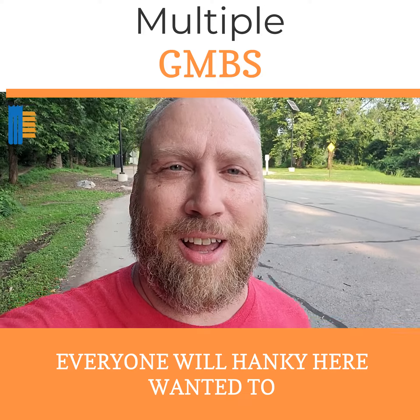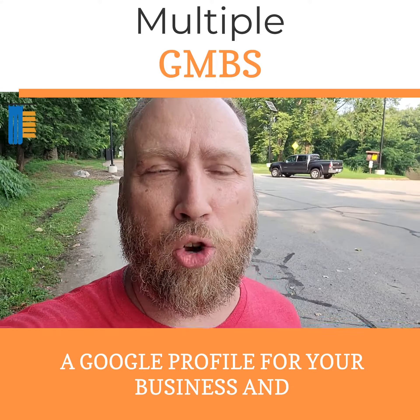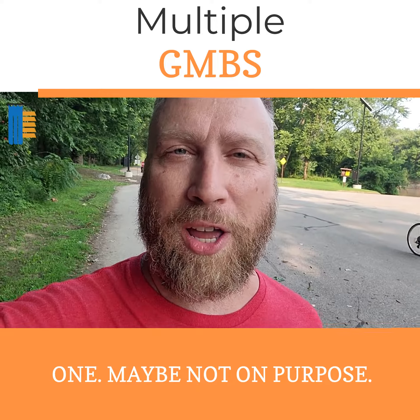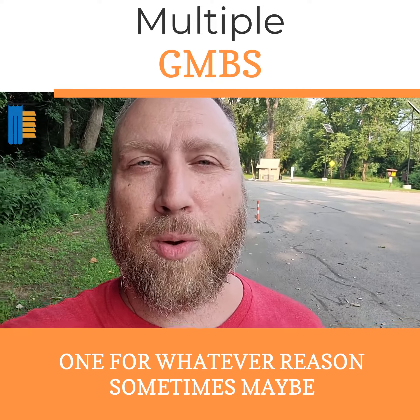Hey everyone, Will Henke here. Wanted to talk about Google My Business and having a Google profile for your business. And in particular, perhaps having more than one — maybe not on purpose, maybe on accident, but having more than one for whatever reason.